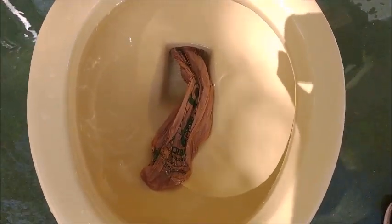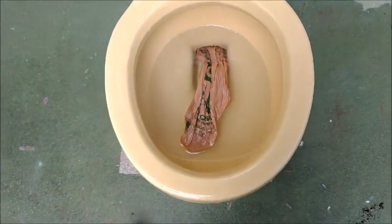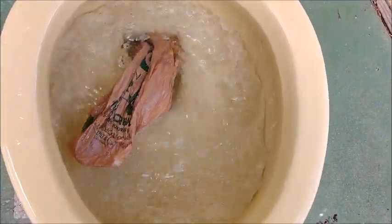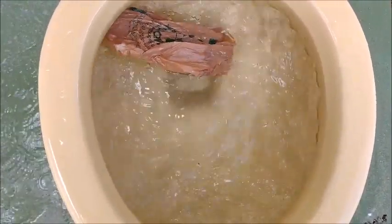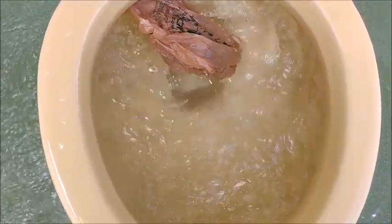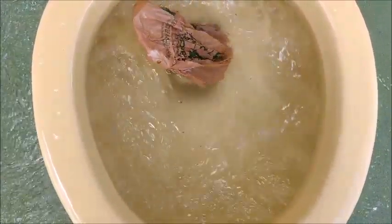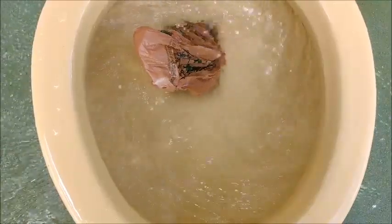That's a weird placement. It doesn't look too clogged, so we'll give it another flush to see if it happens. Okay, never mind.